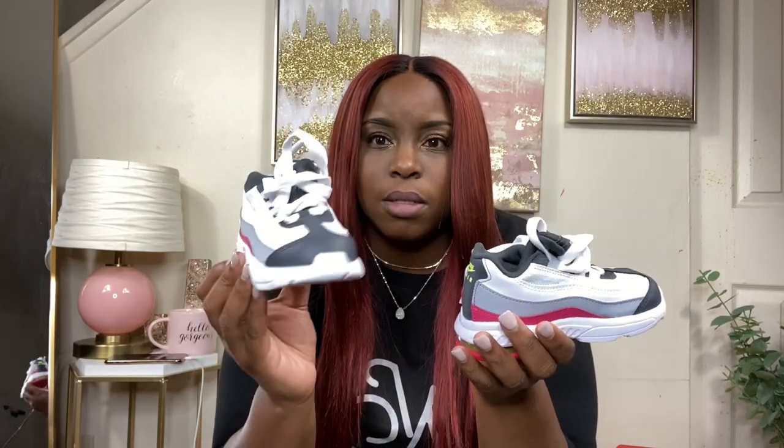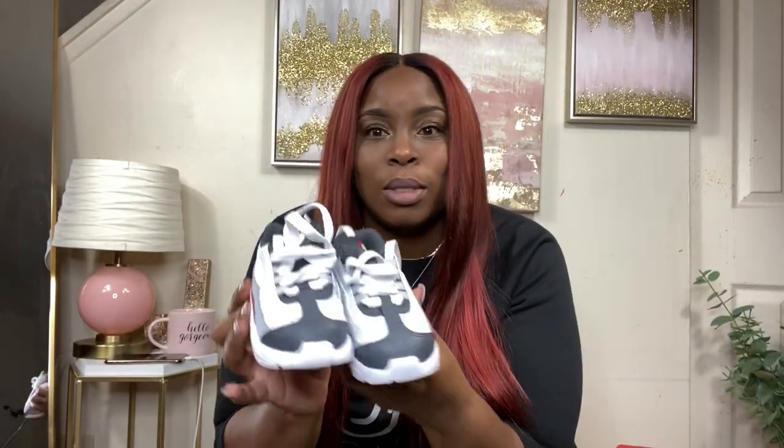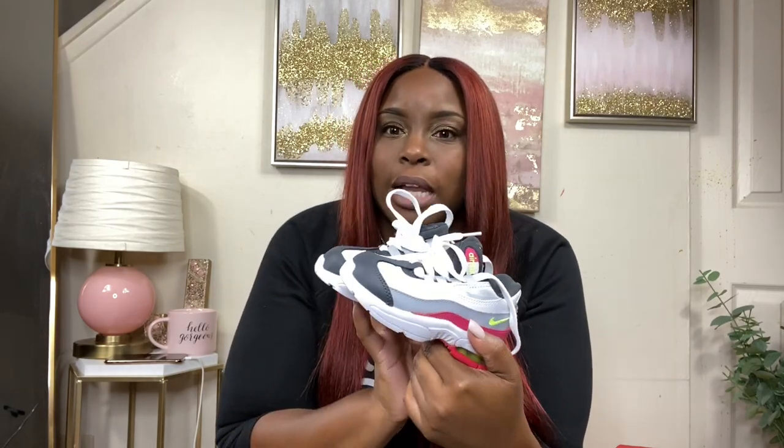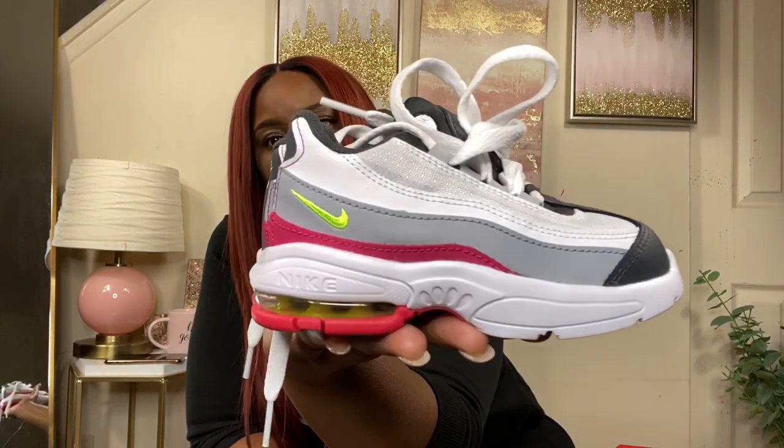Let me adjust the lighting for a better look. These were originally like 40 dollars, but they were on the sale wall at the Nike factory where you get an additional 30% off, bringing them down to about 25 dollars. Don't sleep on that sale wall! The colors are lime green, pink, gray, and dark gray — so cute.